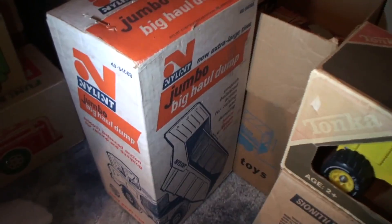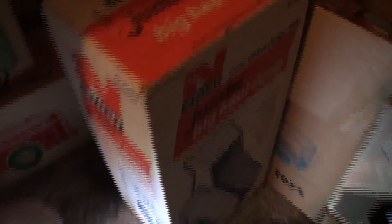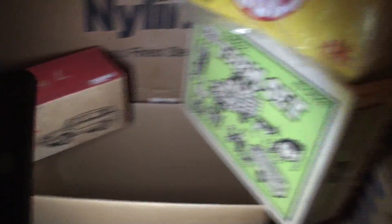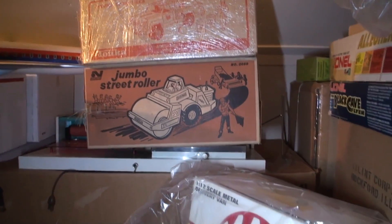We have the nylon jumbo hauler still in the box — that hasn't been opened. Then one of those sealed beds over here, also not opened. The Tonka truck — that one might have been opened, yes it has. The Buddy L farm set doesn't look open — that's sealed. There's also the jumbo steamroller, which looks sealed as well. Some of these boxes we just won't open.